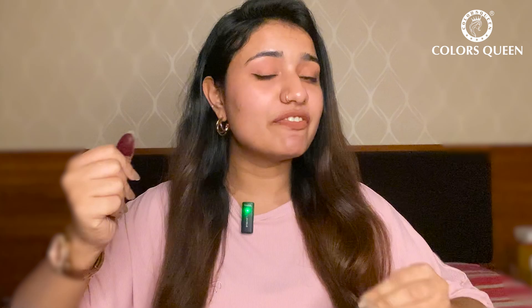Let's see how well this product cleanses my skin and removes the dirt and dust on my face. Let's try it on.